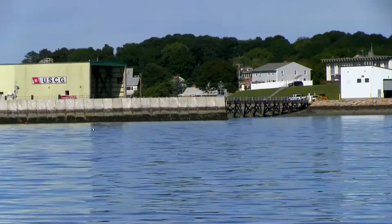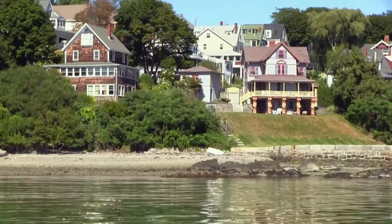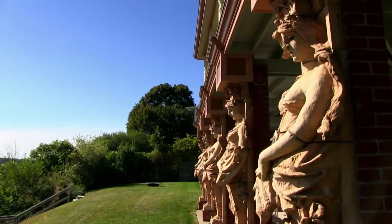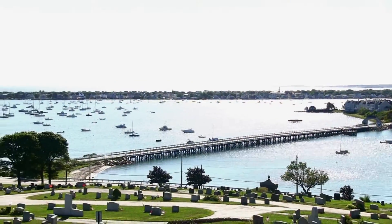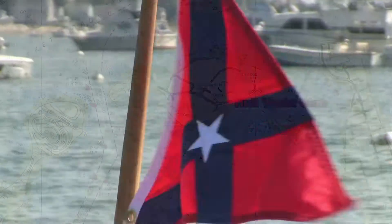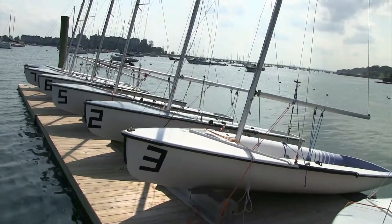As you proceed deeper into the bay, residential houses line the shore. Among them, you might spy the original home of the Hull Yacht Club and its distinctive maidenhead columns. Founded in 1880, the club is now located behind Spinnaker Island. It maintains deep water moorings available to members of reciprocating clubs in the area, and also offers sailing lessons, races, and sailboat rentals through Sail Nantasket.